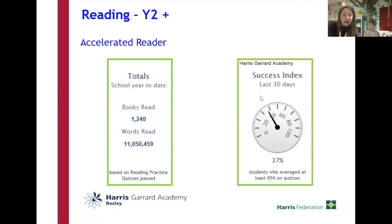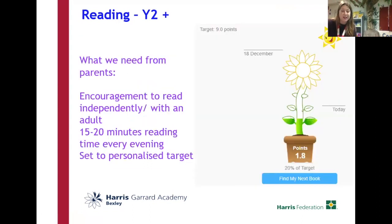But we still have more to do. At the moment, only 37% of children have scored at least 85% on the quizzes in the last 30 days with help from home. So we have set up a new system called AR Home Connect, which I'll talk about in a second.